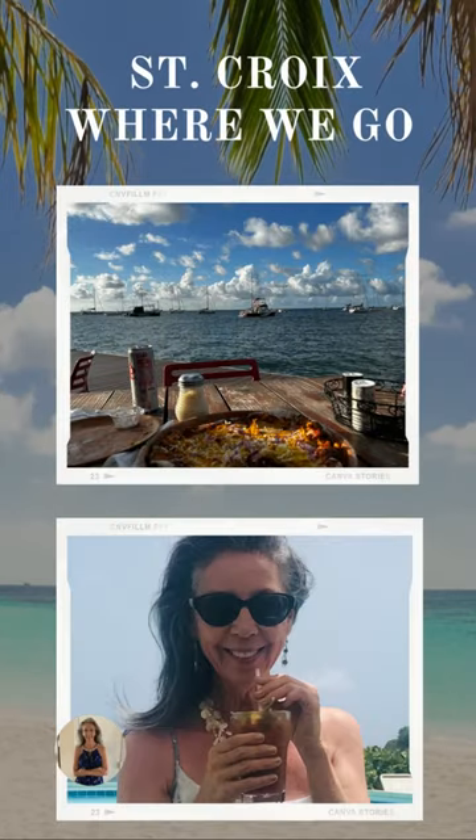Here is my view of Christianstead Harbor as I'm eating at Mill Pizza, which is at an old windmill base where they make wood-fired pizzas. Can you believe that view sitting outside? You can see the view from inside or outside the restaurant, but I love eating outside so you can see how beautiful it is.